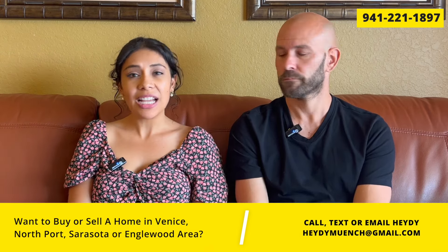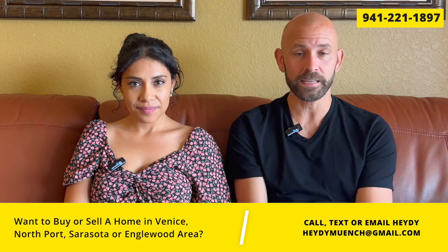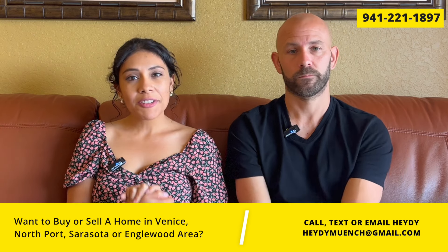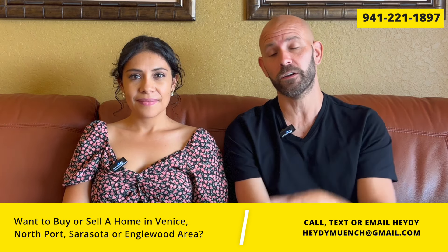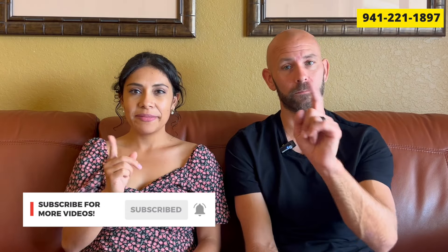If you're looking to move to the area, call, text, or email us — I'm a local realtor here at 941-221-1897, call or text at any time whether you're looking to move in the next few days or months. If you want to learn more about living in Venice check out this video, and for Sarasota or Englewood check out those videos too. If you found this video helpful, hit the like button, subscribe, turn on notifications, and live breezy.